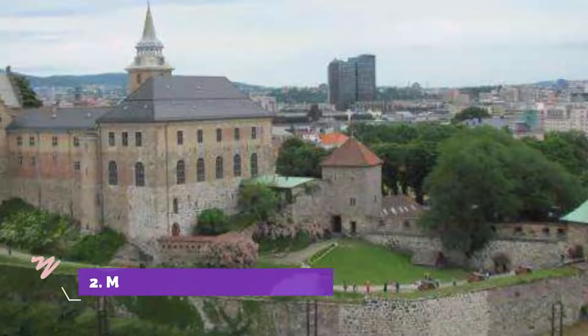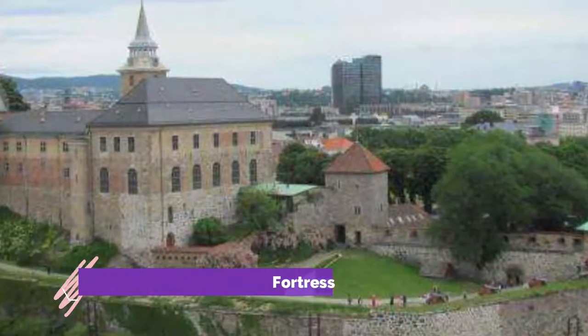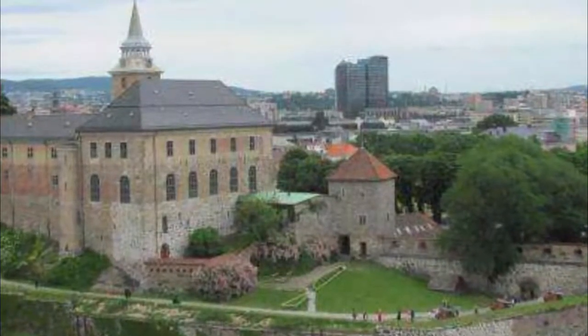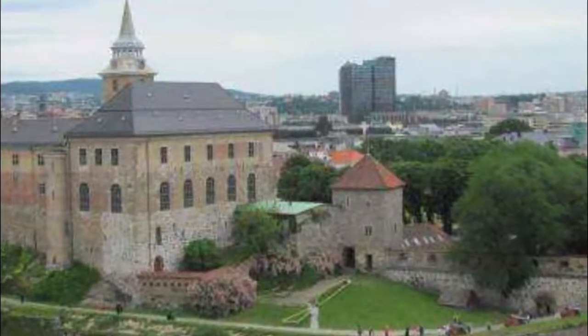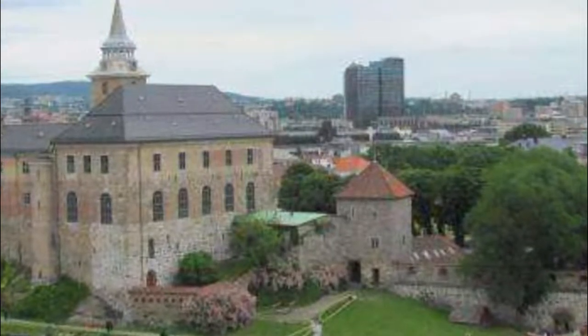Number 2. Museums in Akershus Fortress. Rising above the Oslofjord on the promontory of Akernes sits the majestic Akershus Fortress, Akershus Festning, built by Hacken V at the end of the 13th century. You can easily spend the best part of a day sightseeing here.